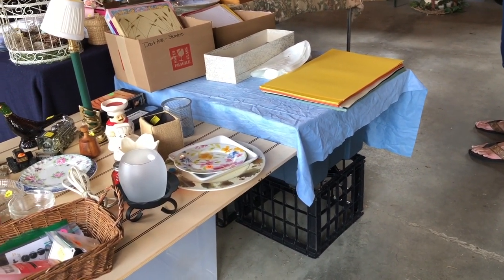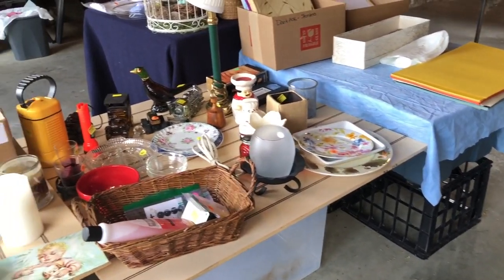Everything else is 50% off. I've got bags and I've got boxes. There's some nice boys' trunks — he's little, but they don't grow into them over there.